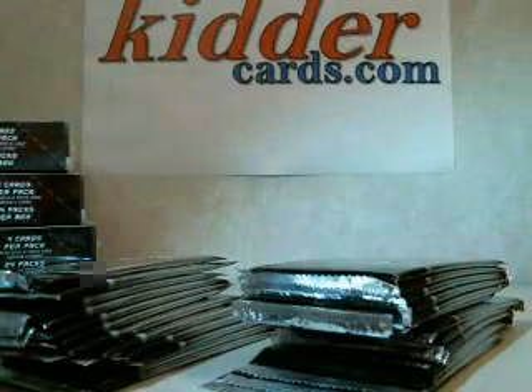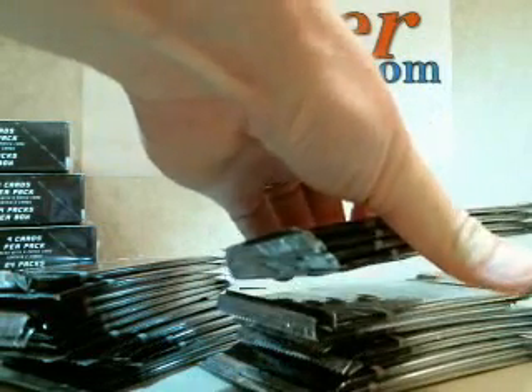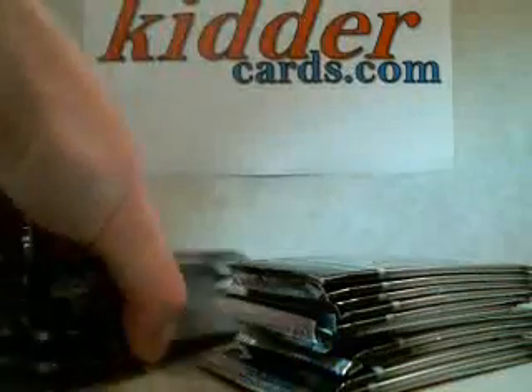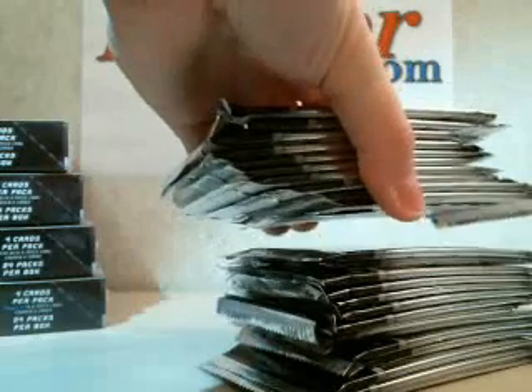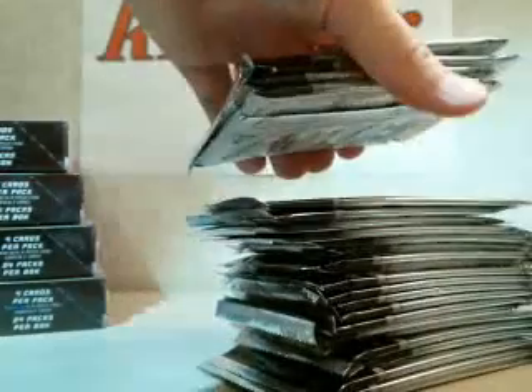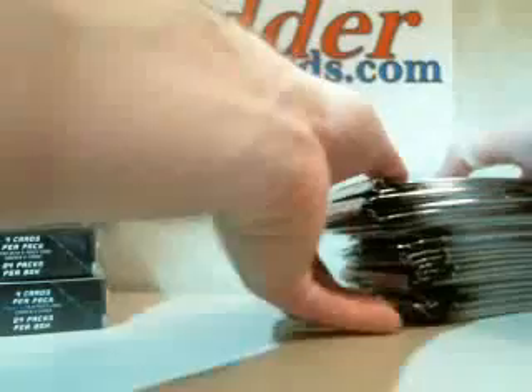Empty box. Let's count the packs — one, two, three, four, five, six, seven, eight, nine, ten, eleven, twelve, thirteen, fourteen, fifteen, sixteen, seventeen, eighteen, nineteen, twenty, twenty-one, twenty-two, twenty-three, twenty-four. Alright, twenty-four packs.